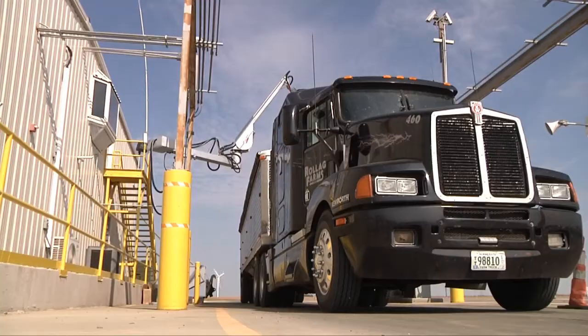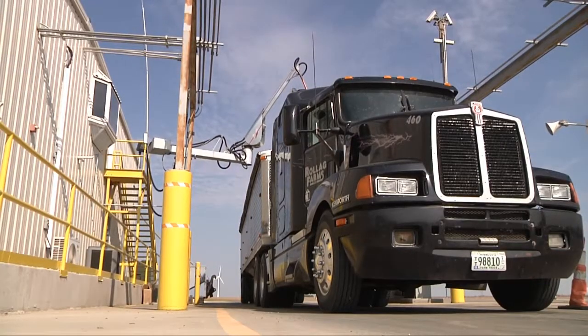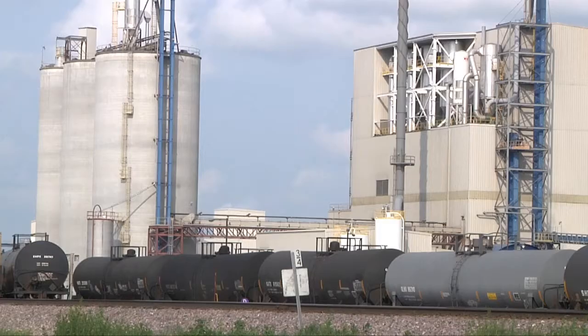Soybeans have many uses, but the primary components when a soybean is crushed are meal and oil. It starts with farmers delivering their soybeans to plants like this one in Minnesota to be processed.